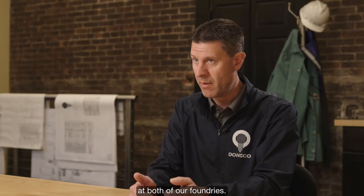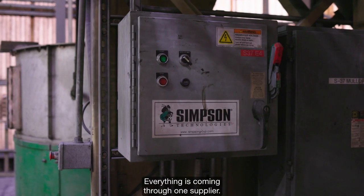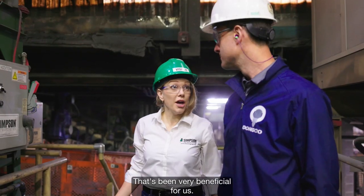We've standardized on Simpson equipment at both of our foundries. Everything is coming through one supplier, and that's been very beneficial for us.